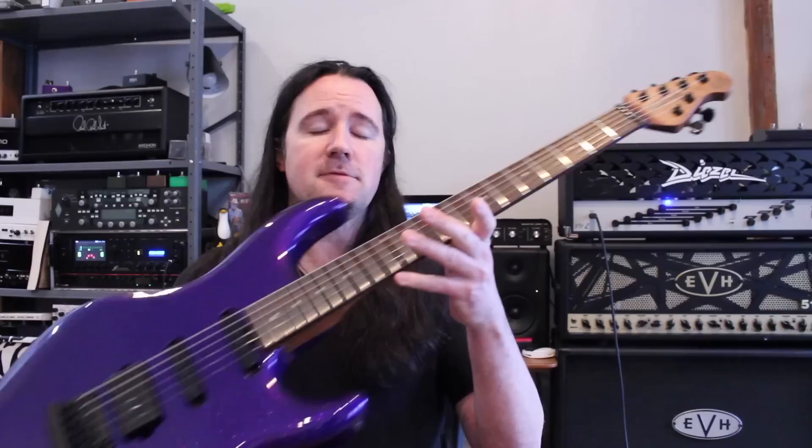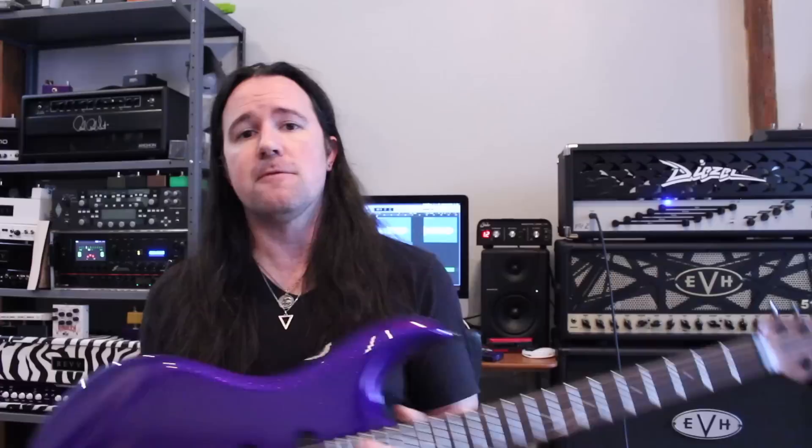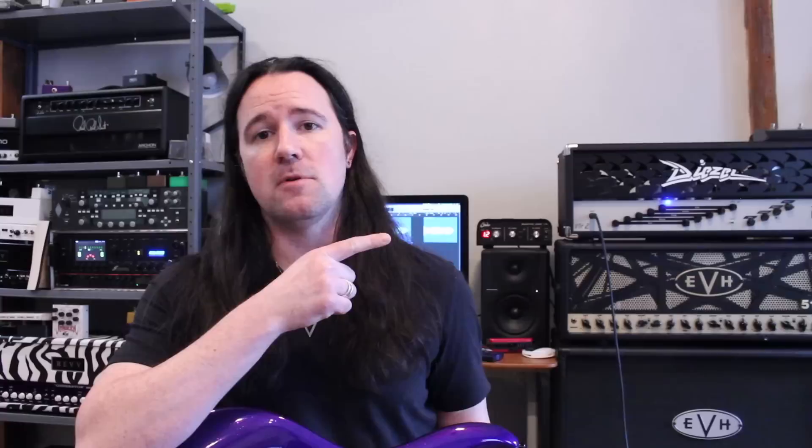Gear-wise for today's video, I'm playing my beloved Ernie Ball Luke III into the front of this Dietzel VH2 that I just got from Sweetwater. This was actually one of the demo models they have for sale, so it saved several hundred bucks, and as near as I can tell it's brand new — there's not a scratch on it. So next time you're shopping for a nice piece of gear over on Sweetwater, be sure to check out those demo deals and save some money.